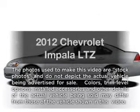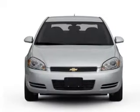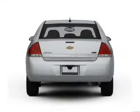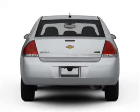Imagine yourself in this 2012 Chevrolet Impala. This is the set of wheels you've been looking for, with a reliable six-cylinder engine that responds smoothly to its six-speed automatic transmission. Treat yourself to a premium sound system. The anti-lock braking system will keep you safe on the road.